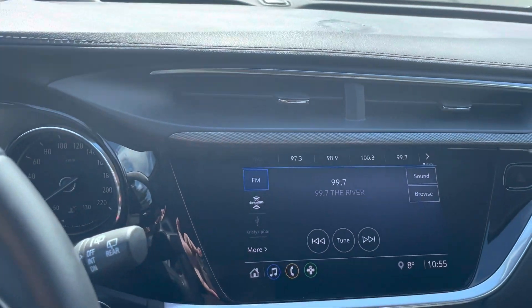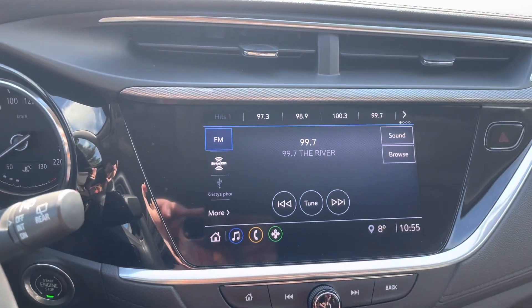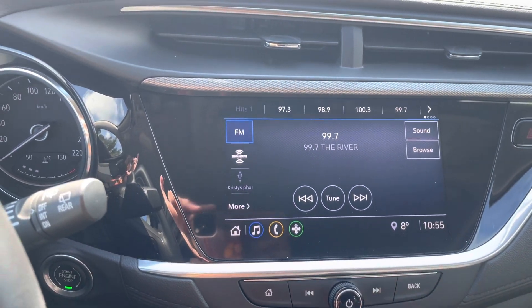You have AM, FM, satellite radio, Apple CarPlay, and Android Auto. So when you connect your phone, your Google Maps is gonna play right there on the screen for you.